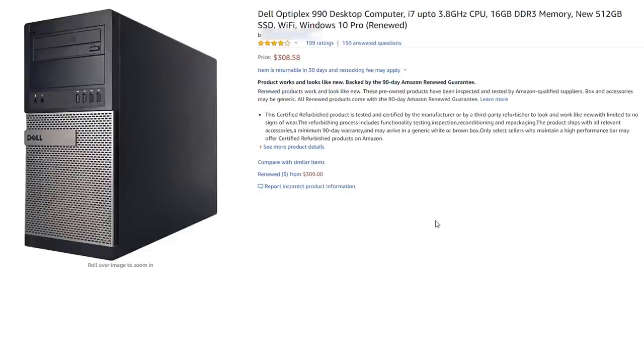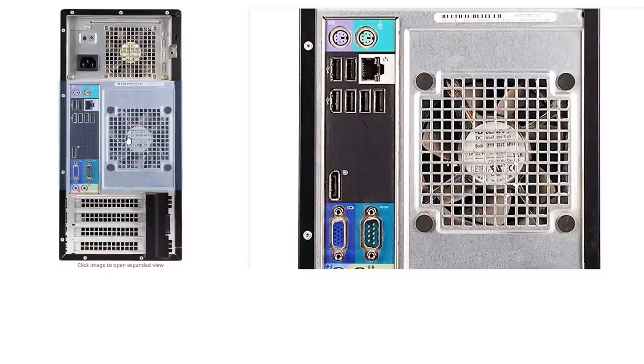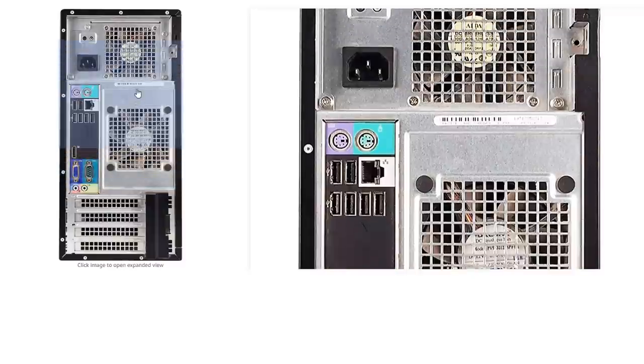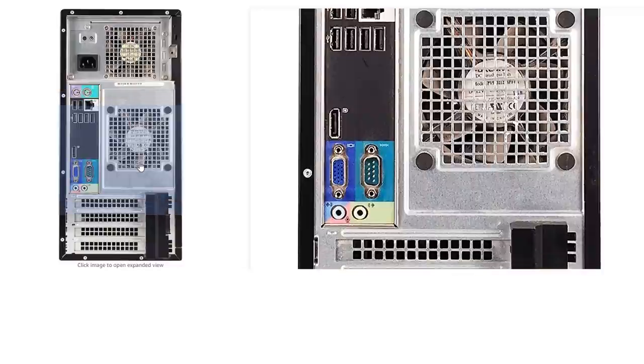It has one terabyte of storage with Windows on that same drive — no SSD and no M.2 slot populated. The motherboard is an A320M, which is the most budget motherboard you can buy. They've also used a micro-ATX board in a large case, which makes it look even more silly. The GPU is a GTX 1050 Ti 4GB — a little bit dated now; you can get more modern GPUs than this.